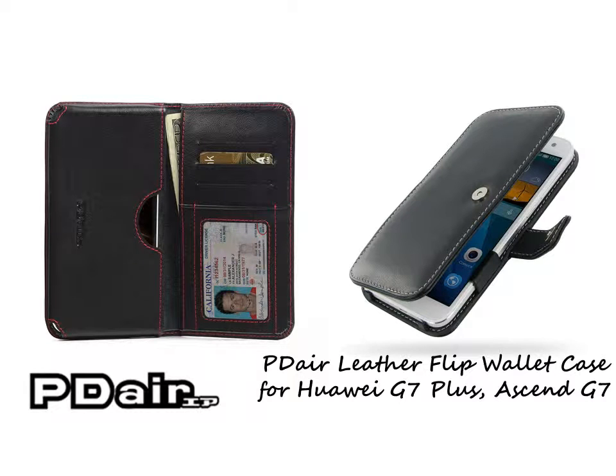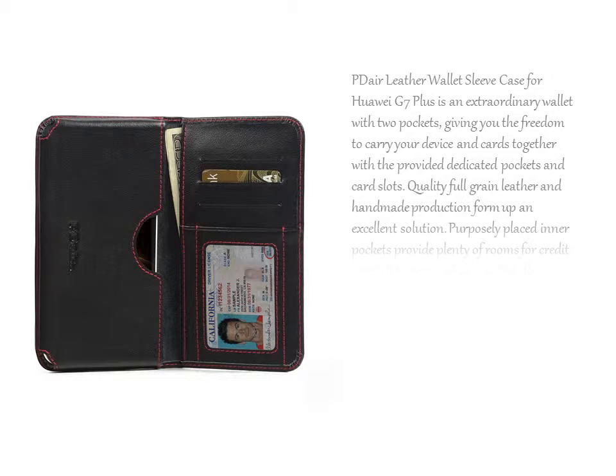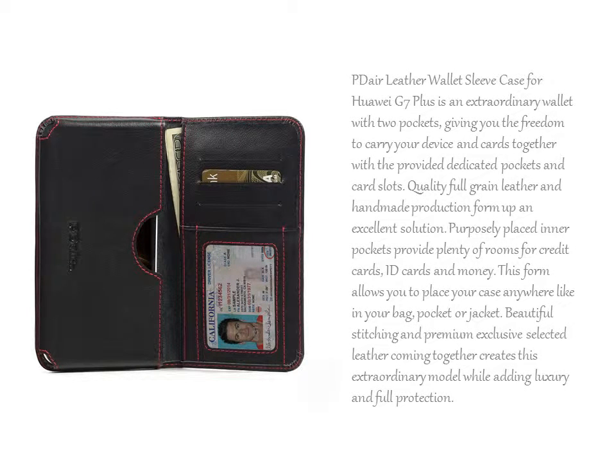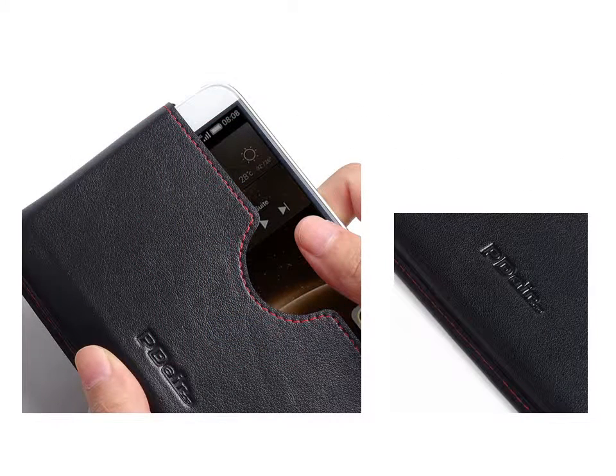PDR Leather Wallet Sleeve Case for Huawei G7 Plus is an extraordinary wallet with two pockets, giving you the freedom to carry your device and cards together with the provided dedicated pockets and card slots. Quality full-grain leather and handmade production form up an excellent solution. Purposely placed inner pockets provide plenty of rooms for credit cards, ID cards and money.